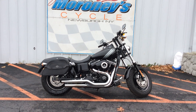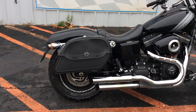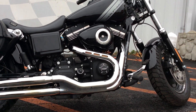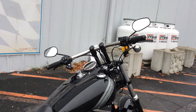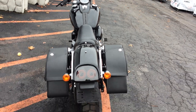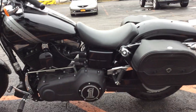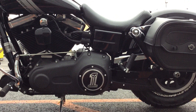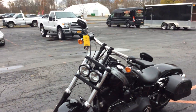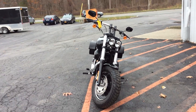Here we got a 2014 Fat Bob. It comes with Viking saddlebags, custom slip-ons, T-bars, a number one derby cover, and a leather bag. This bag has less than a thousand miles on it.